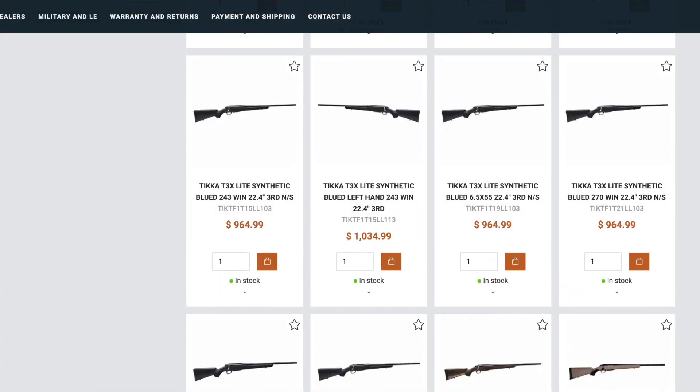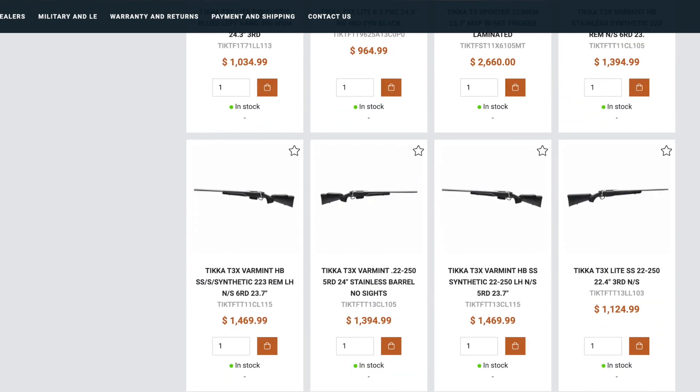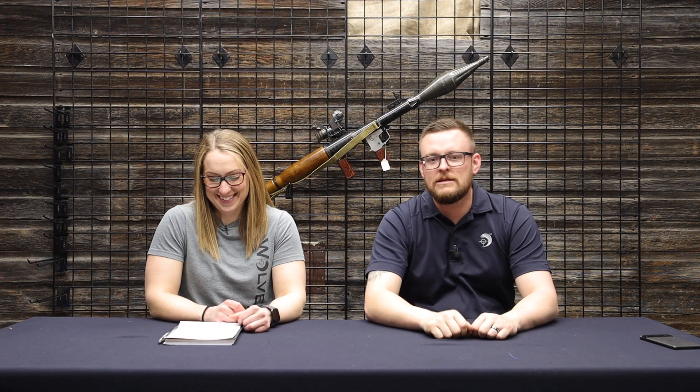And a huge restock of Tikka T3X models — whole bunch of different calibers and varieties. There were 26 massive boxes that we had to hand-bomb into the vault, about 10 guns per crate. So yeah, lots and lots with that. I used the wrong word — I know — and I'm still trying to figure out what word I was trying to use.